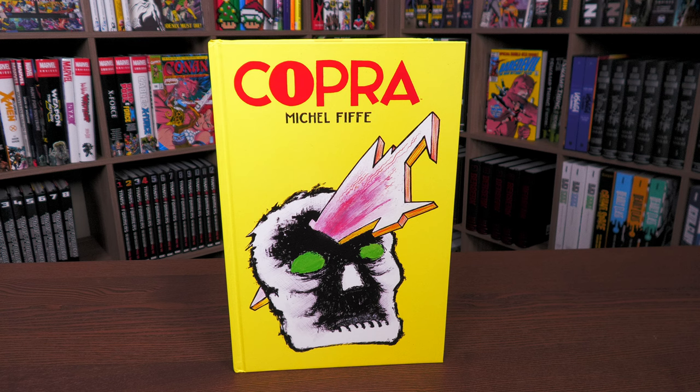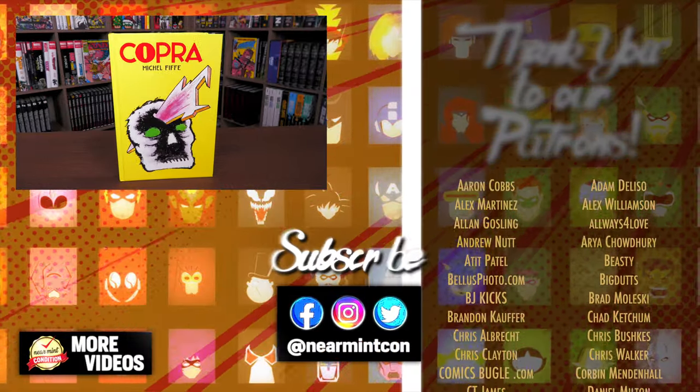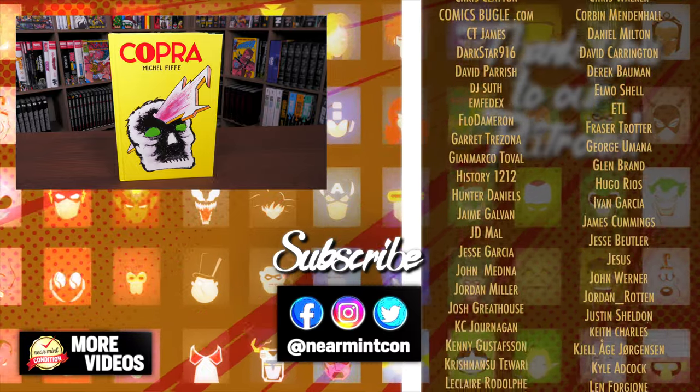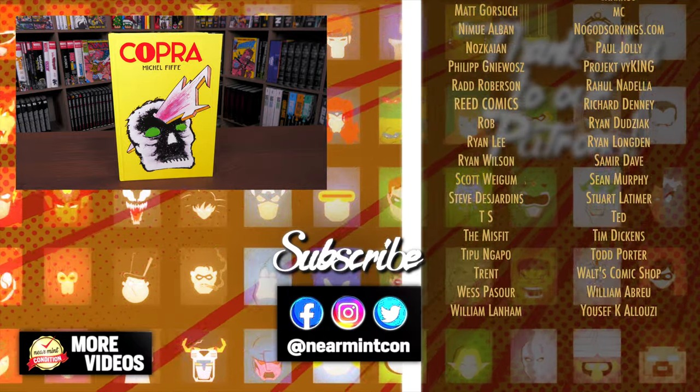That was the content, page count, and build of this hardcover. Let me know in the comments below if you plan on picking this up, if you've never heard of it, if you've read it, if you picked up the singles, or if you were supporting Michel when he was self-publishing. Leave all those questions and comments down below. Don't forget to smash the like button, subscribe, and ring that bell for notifications. We are on Spreadshop and Patreon - amazing ways to support the channel. Everyone stay healthy and safe out there. Much love.